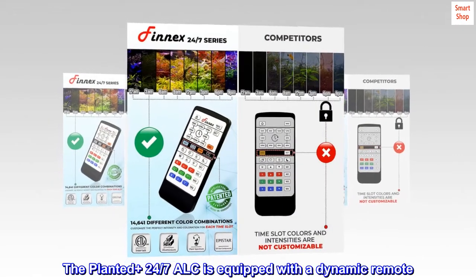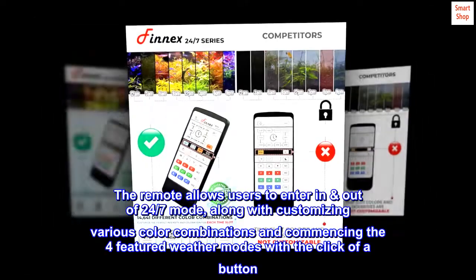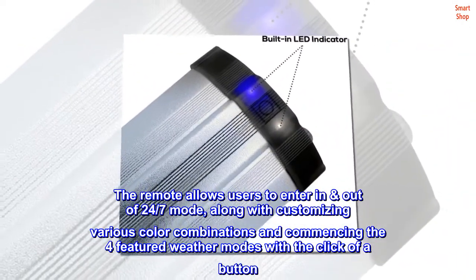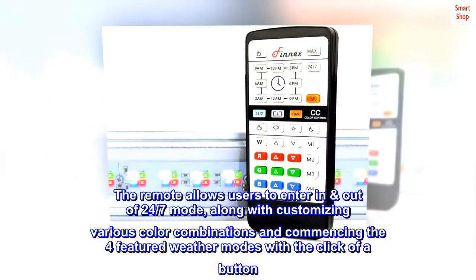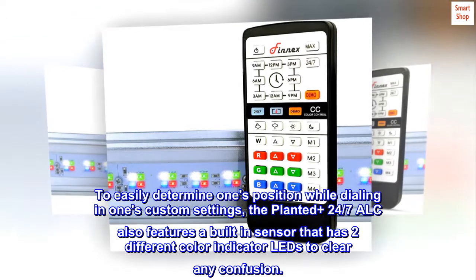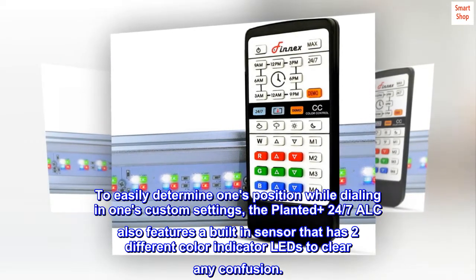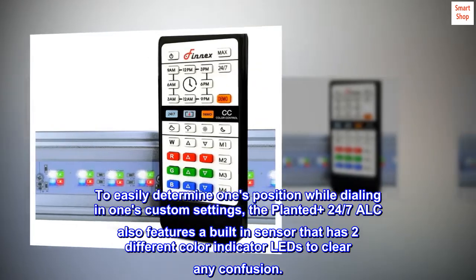The Planted Plus 24-7 ALC is equipped with a dynamic remote. The remote allows users to enter in and out of 24-7 mode, along with customizing various color combinations and commencing the four featured weather modes with a click of a button. To easily determine one's position while dialing in custom settings, the Planted Plus 24-7 ALC also features a built-in sensor that has two different color indicator LEDs to clear any confusion.